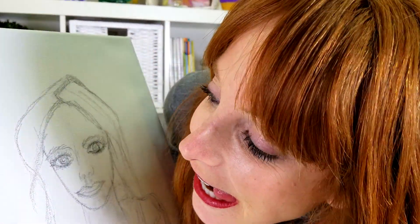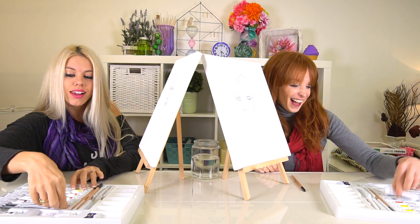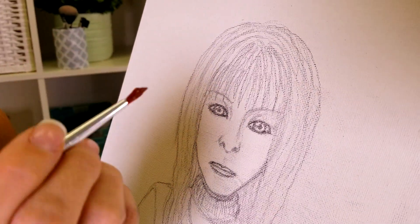I wonder how her drawing turned out. No peeking! Now it's time for painting. Let's hope I get her hair color the correct shade of red. Here goes!